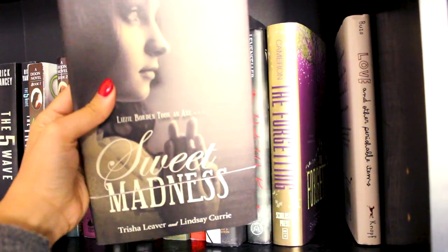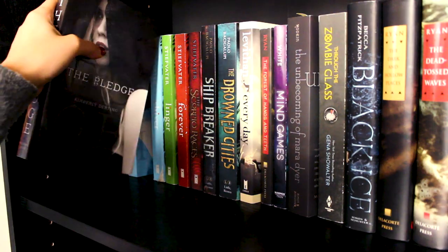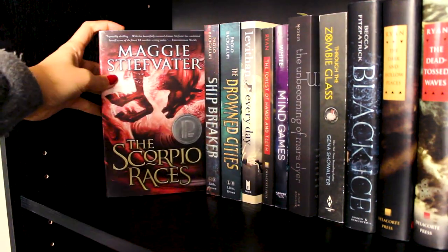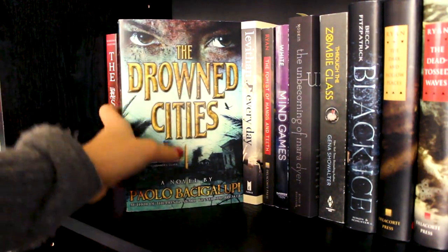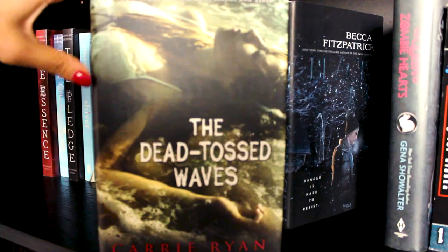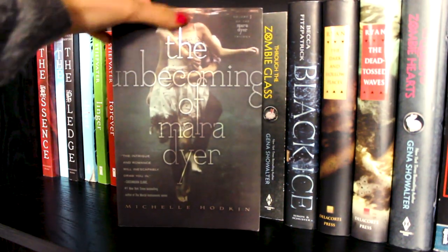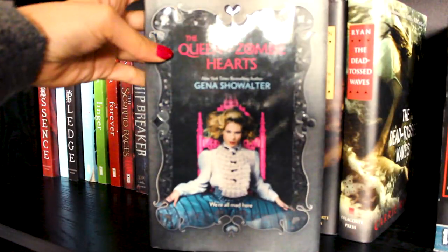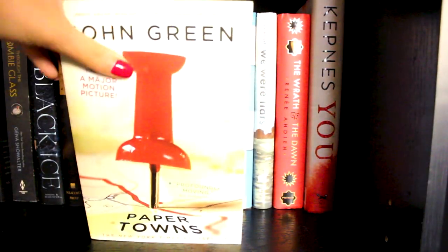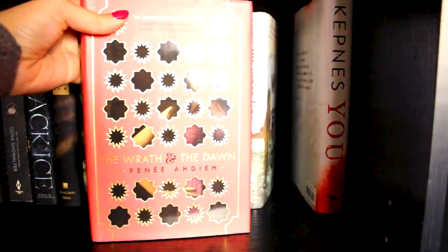The Forgetting by Sharon Cameron, Sweet Madness by Tricia Lauer and Lindsay Curry, Love and Other Perishable Items by Laura Buzo. Then I have The Pledge series by Kimberly Derting — The Pledge, The Essence, and The Offering. Shiver, Linger, and Forever by Maggie Stiefvater. The Scorpio Races also by Maggie Stiefvater. Shipbreaker and The Drowned Cities by Paolo Bacigalupi. Every Day by David Levithan. The Forest of Hands and Teeth by Carrie Ryan — and also the second and third books in that series, The Dead-Tossed Waves and The Dark and Hollow Places. Mind Games by Kiersten White. The Unbecoming of Mara Dyer by Michelle Hodkin. Through the Looking Glass and The Queen of the Zombie Hearts by Jennifer Wolff — both in the same series. Black Ice by Becca Fitzpatrick. Looking for Alaska, Paper Towns, and The Fault in Our Stars by John Green. All the Bright Places by Jennifer Niven. We Were Liars by E. Lockhart. The Wrath and the Dawn by Renée Ahdieh.